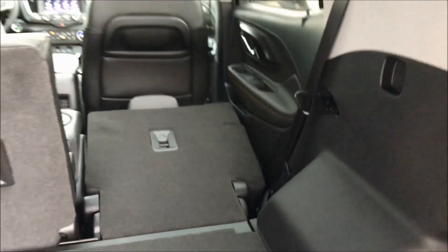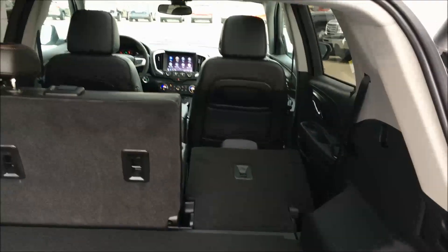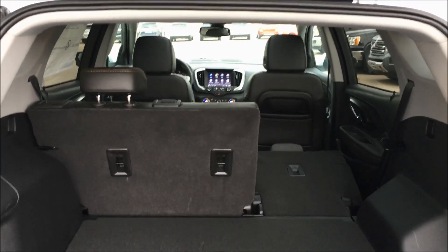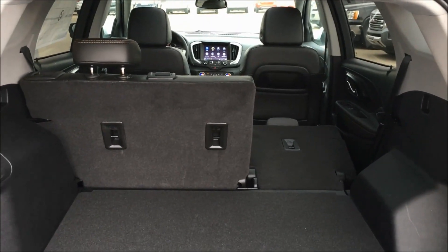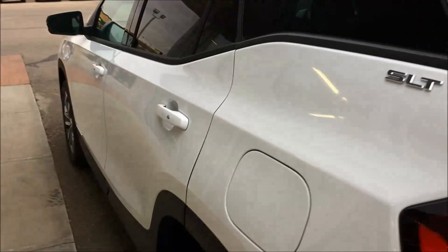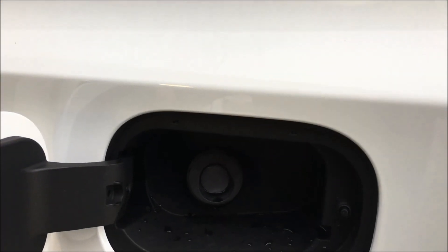Something else that's all new is how these seats fold. Just pull on this handle here and the seat folds down perfectly flat, giving you a very cavernous storage area. It's got almost 1,800 litres of storage with these seats folded down, which is about 64 cubic feet. Capless fuel door as well.